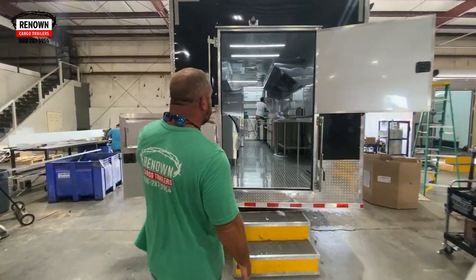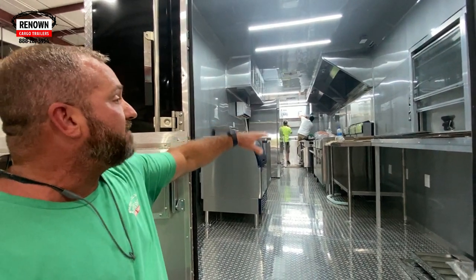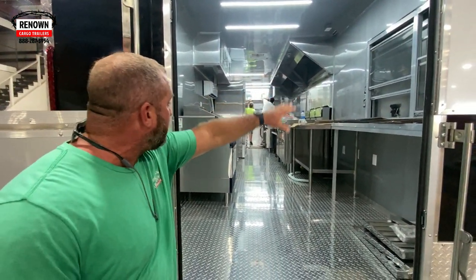Here's one that's got some equipment in it, guys. That looks like a 12-foot hood vent up there. It's got your serving window back here. So we can customize these trailers.